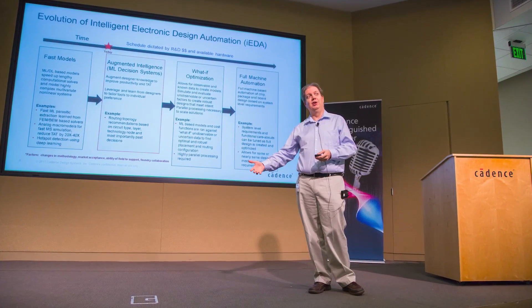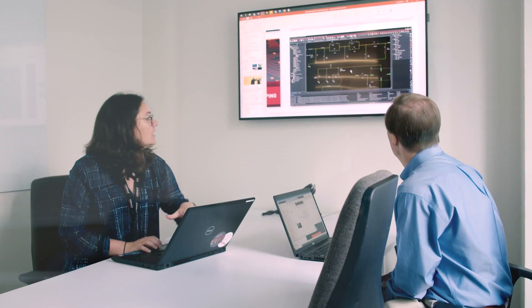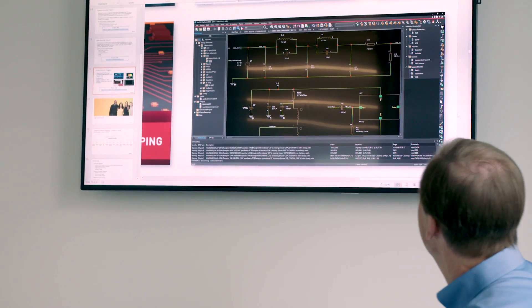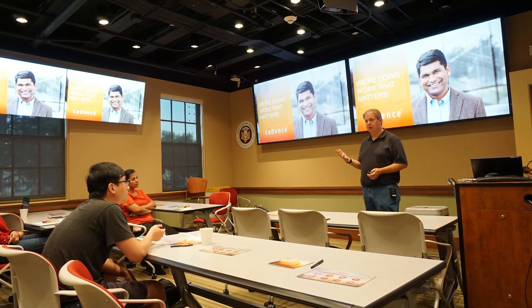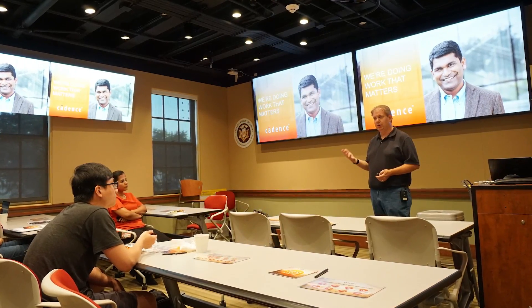Cadence provides our software to more than a thousand universities around the world — the same cutting-edge software that leading electronics and systems companies use to design their chips and electronics. We offer all of our commercial-grade technology to students to experience while they're on campus, so the classes professors teach utilize true technology that is applicable to the real world, with access to the latest and greatest.